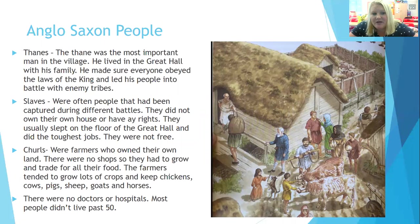The Anglo-Saxon people were split into different levels — what we call a hierarchical system. You had the Thane, who was the most important man in the village, or the chieftain. He lived in the Great Hall or the Long House with his family, and he made sure everyone obeyed the laws of the king and led his people into battle with enemy tribes if needed. You also had the Slaves, who did not have any rights. They belonged to other people and were often captured during battles — from a neighbouring tribe or an invading force. They were used as slaves, couldn't own a house, usually slept on the floor of the Great Hall and did the toughest jobs.